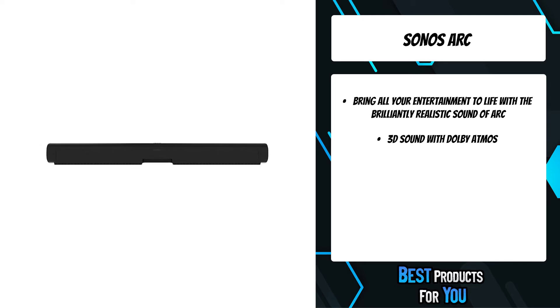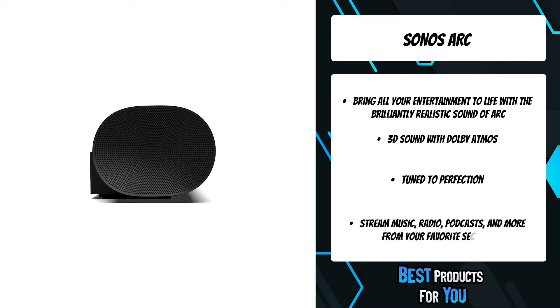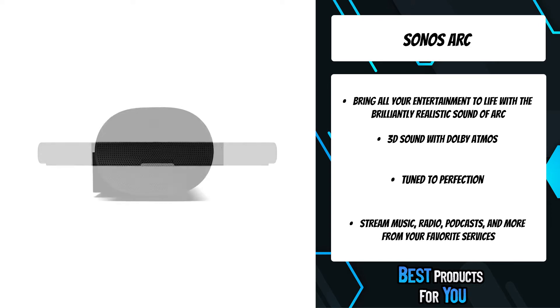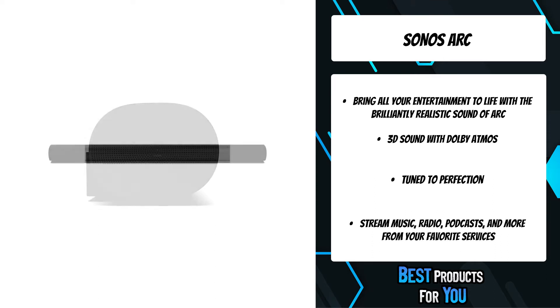Stream music, radio, podcasts, and more from your favorite services with the Sonos app or Apple AirPlay 2 when the TV is off. Featuring 11 high-performance drivers for crisp highs, dynamic midranges, and surprising bass, Arc's slim profile can be discreetly mounted or placed on furniture. Arc was carefully tuned with the help of Oscar-winning sound engineers to emphasize the human voice so you never miss a word.